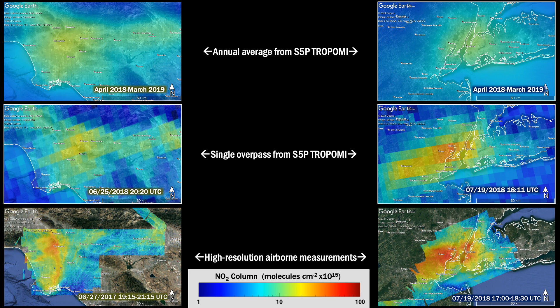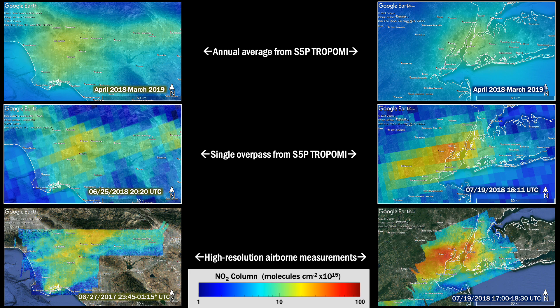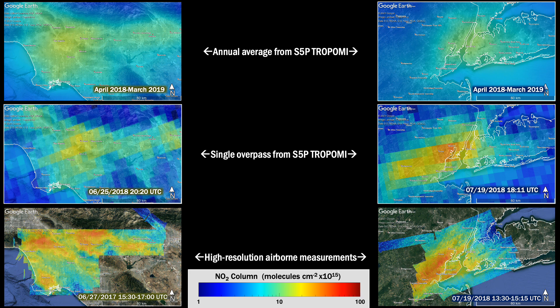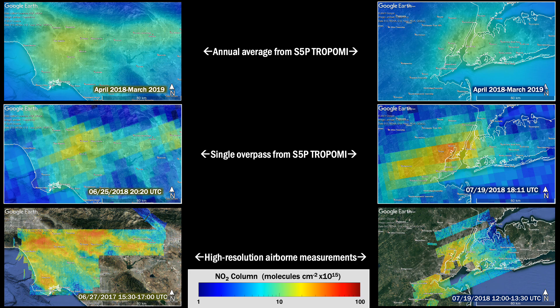However, NO2 varies at much finer scales than can be seen by Tropomi. Images shown here were taken by NASA's airborne satellite proxy instruments GCAS and GeoTASO during similar times of day that Tropomi overpasses, in the early afternoon. Our aircraft doesn't only sample at one time per day though — in these cities we were able to map three to four times from morning through late afternoon. From these images you can see the dynamic variations of NO2, which represents the relationship between where emissions happen from roadways, airports, and other sources, and where the wind transports them before being removed from the atmospheric system through chemistry at timescales of a few hours.